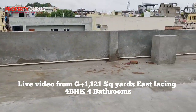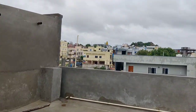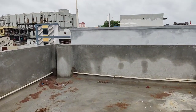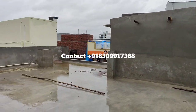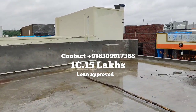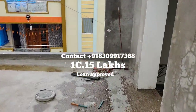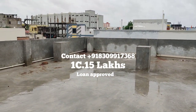You can also put a setout area here and add another floor. It's a very good society. The price of this house is 1 crore 15 lakhs, which is slightly negotiable, and you can get a loan of 60 to 70 percent depending on your pay scale. It's a 121 square yard G plus 1, 4 BHK with four bathrooms, parking area, very good utility, and loan approved.